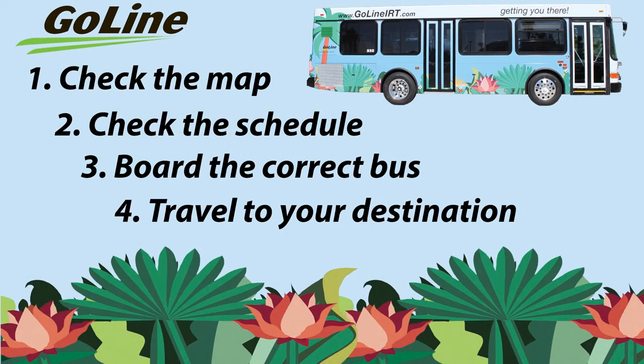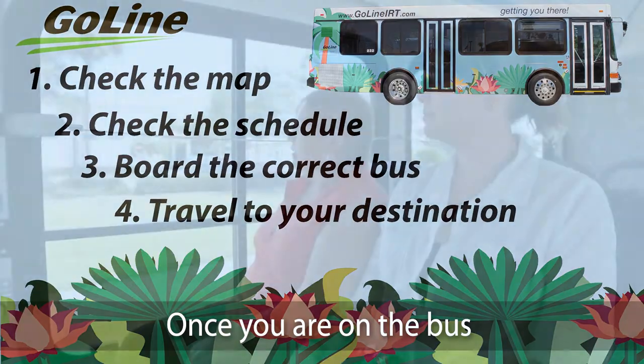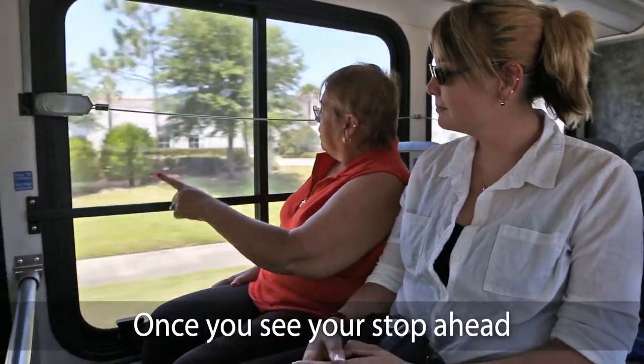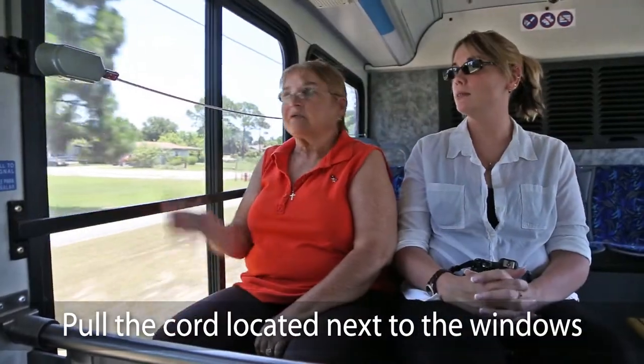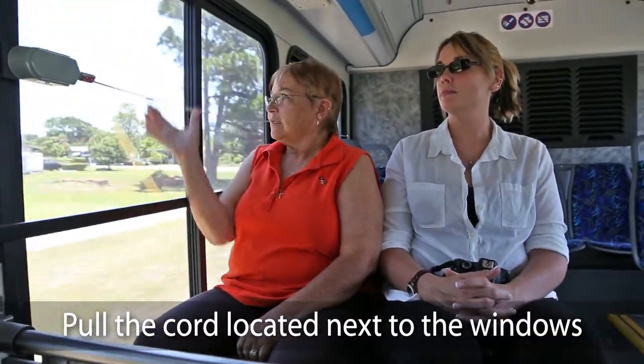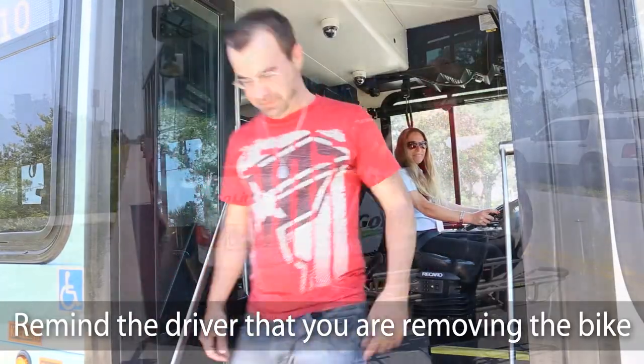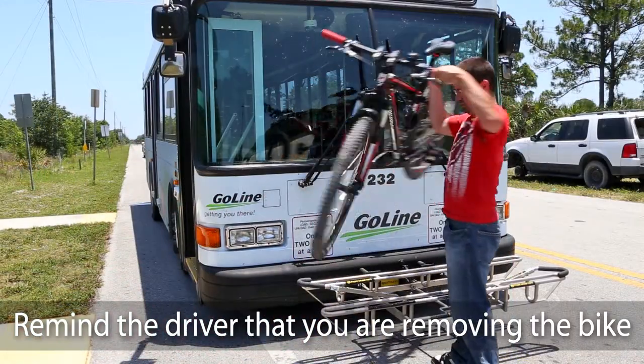Step 4: Travel to your destination. Once you are on the bus, please pay attention to landmarks. Once you see your stop ahead, pull the cord located next to the windows. If you loaded a bike onto the bus, make sure to remind the driver that you will be removing the bike from the rack.